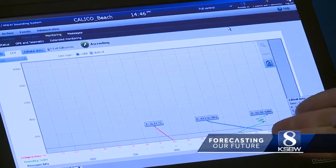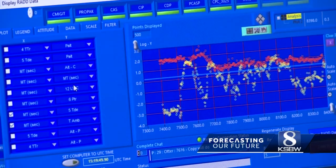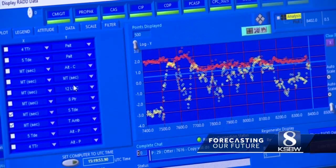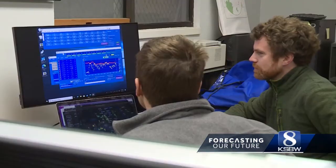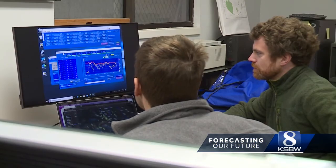As it rises, it takes measurements of temperature and humidity, and based on GPS coordinates, the balloon will give wind speeds every second. The data is being sent back to researchers in real time while the balloon is in the air. When it pops and comes back down, more data is saved to a file.